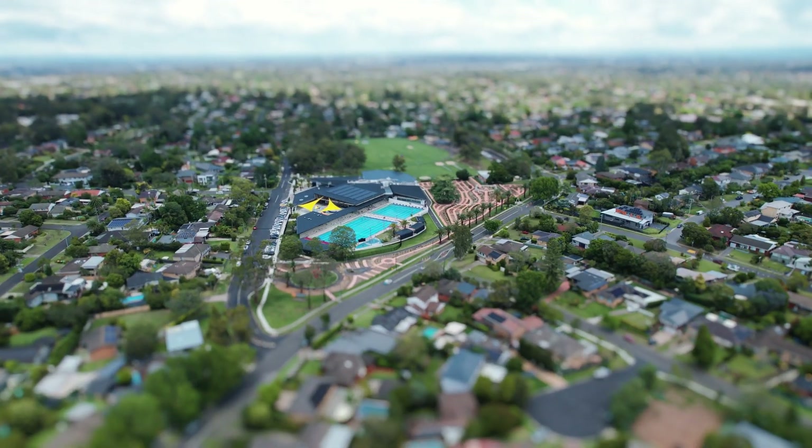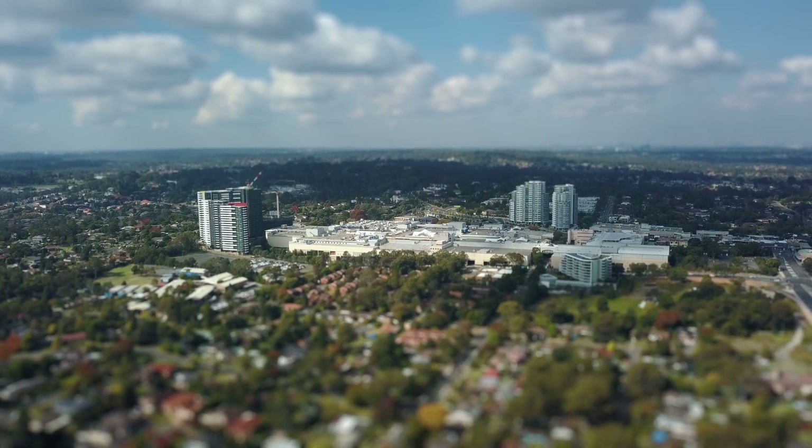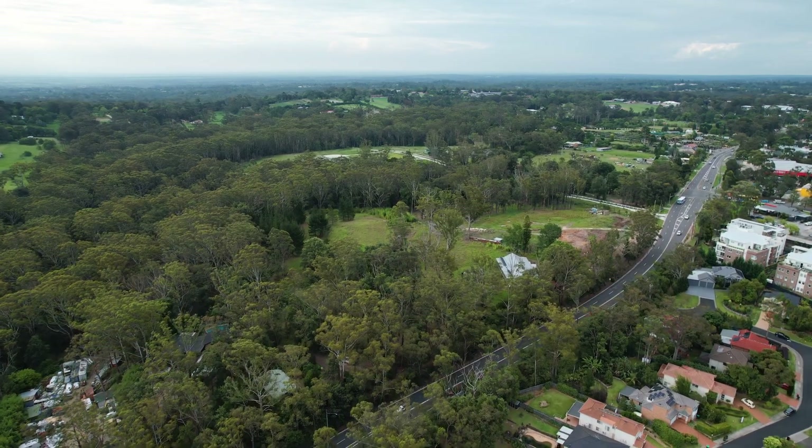Many options are nearby for your shopping needs including Oak Hill Village, Cherrybrook Village and Castle Towers. Enjoy supermarkets, quality boutiques, cafes, restaurants and much more, all within eight minutes drive from the home.